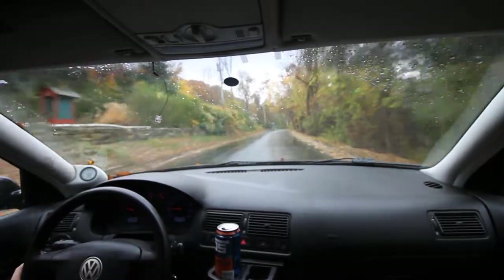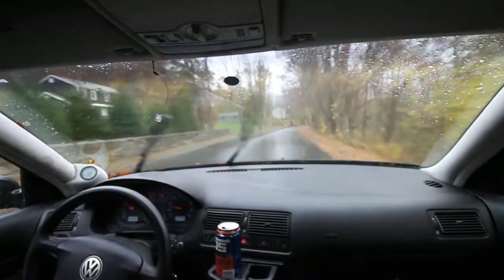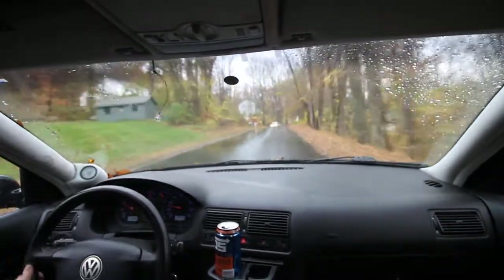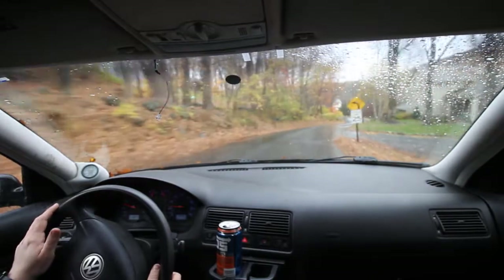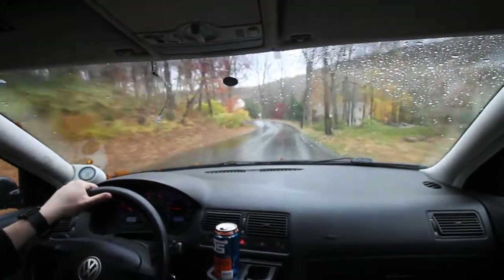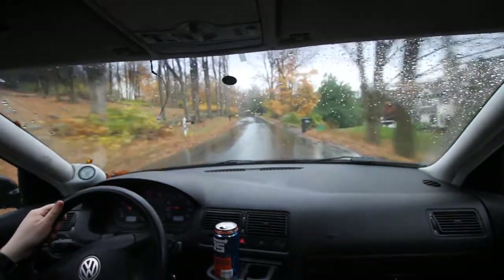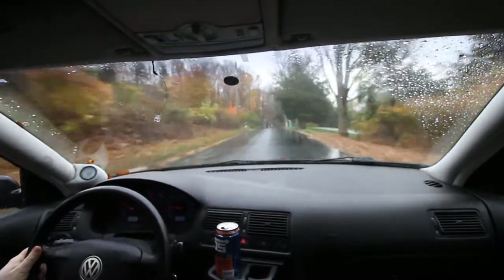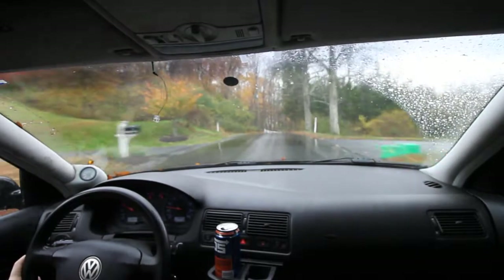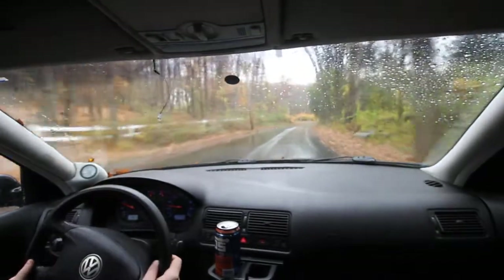It feels so much slower than the speed though — the gear ratios are much higher. The speed would be at 2,500 RPM by the time you hit 25 miles an hour in third gear; this is like 1,500. And we finally had our miles increment. 158,452 was the mileage at which this car died, and 158,453 is where we're at now.